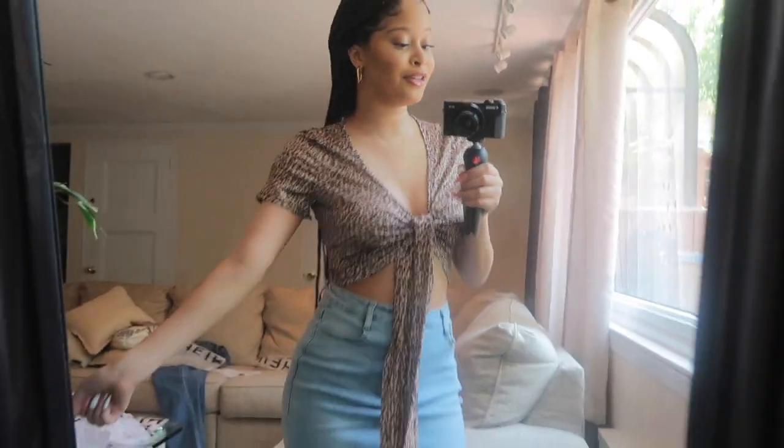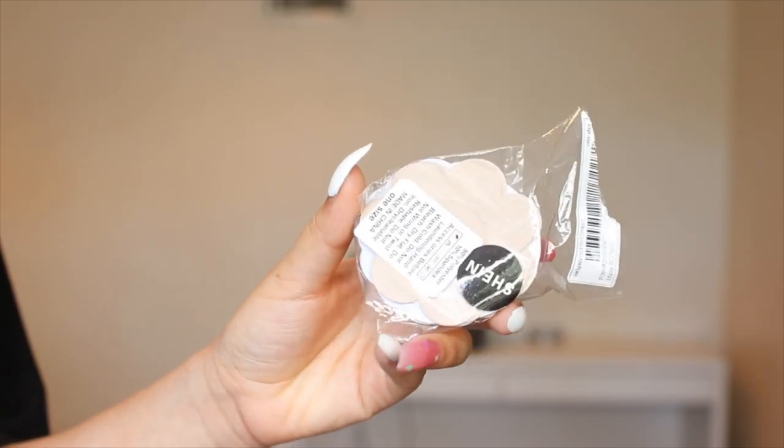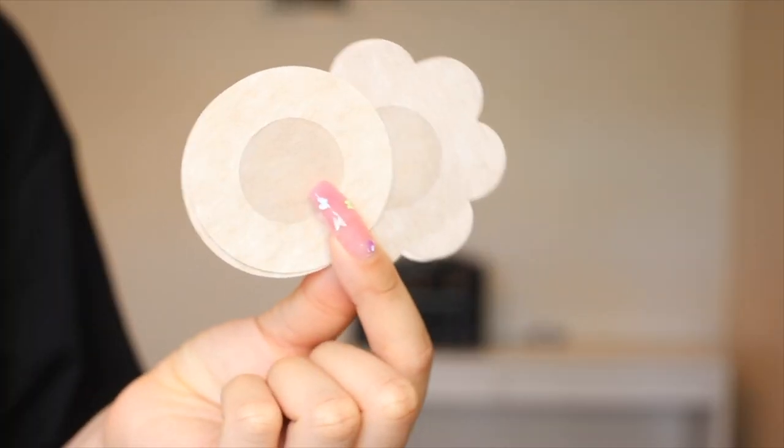I forgot to mention I've been wearing pasties with everything, and I got the pasties from SHEIN. They are super comfortable — honestly the best pasties I've ever tried, especially for the price. When you remove them they don't feel like you're ripping your skin off, so I definitely recommend them.